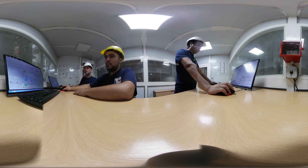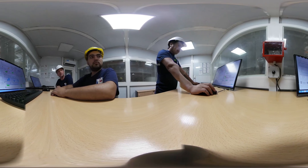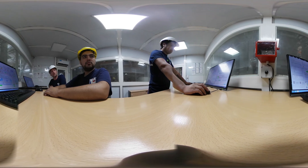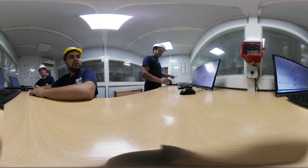La planta está preparada para trabajar por batch de 2.000 kilos. Cuenta con dos peleteadoras Bühler con capacidad de 7.000 kilos por hora cada una, con la posibilidad de producir pellets de 2 y 3 milímetros de diámetro.